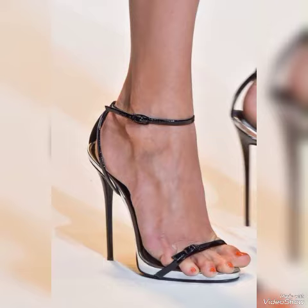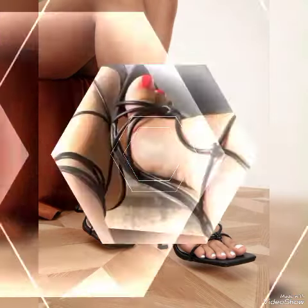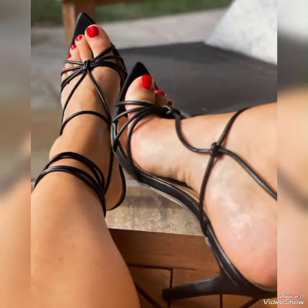So dear friends, update your wardrobe with these glamorous beautiful high heel sandals. When you wear these stylish sandals you can look more beautiful and more confident.